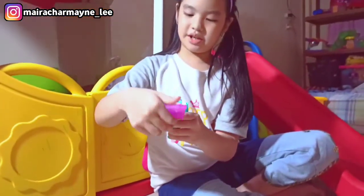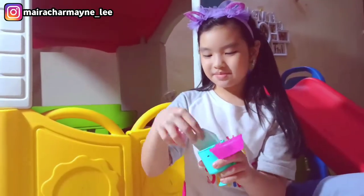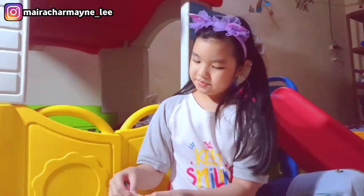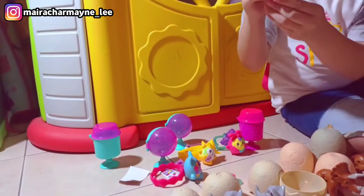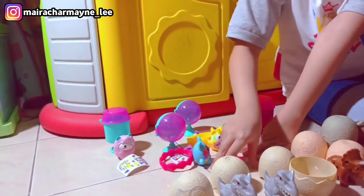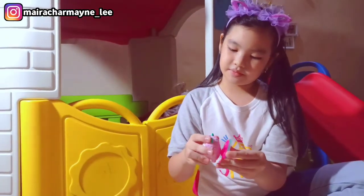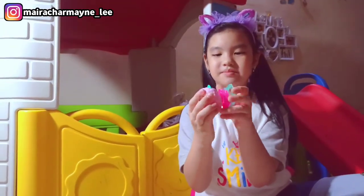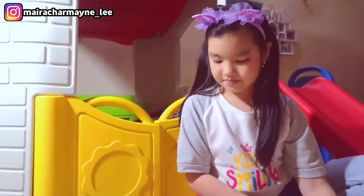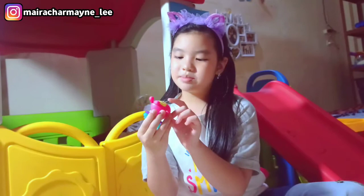Now for the last one. Aw, it's a llama! She comes with a sticker too. Her name is Skittle. She comes with this — you can also hang her on your backpack. Oh yeah! These little ones have scent. They smell so nice.